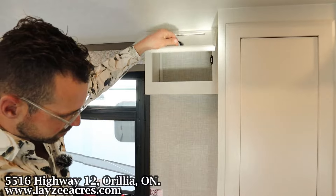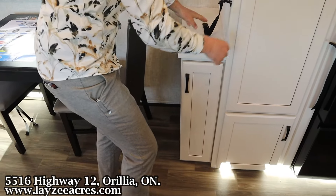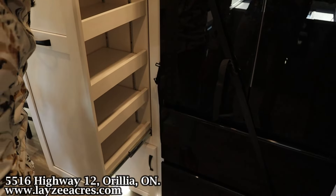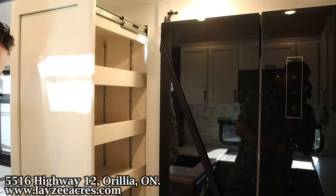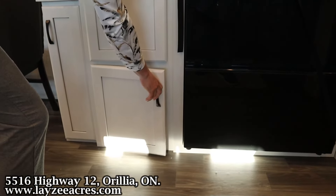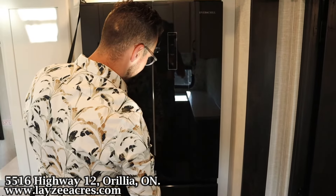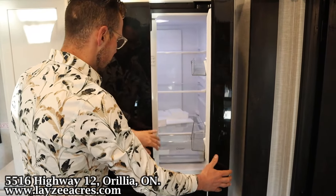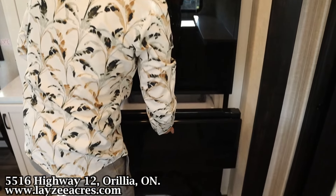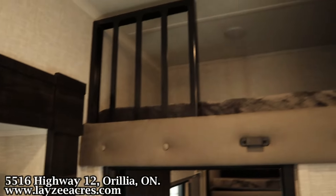Over here we've got some cupboard space, a skinnier cupboard, and down below a pullout pantry with adjustable shelves. Then right here is our Everchill 12-volt fridge — a nice fridge with double drawers for the freezer. Really lovely to see.